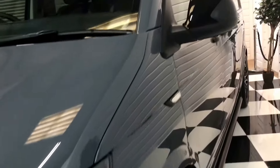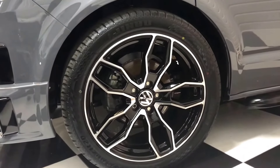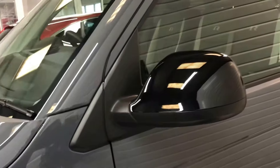It's got 20-inch alloy wheels, has been lowered by 35 millimetres — it's still a comfortable ride and looks nice and low. You've got your black sidebars and gloss black mirror caps.